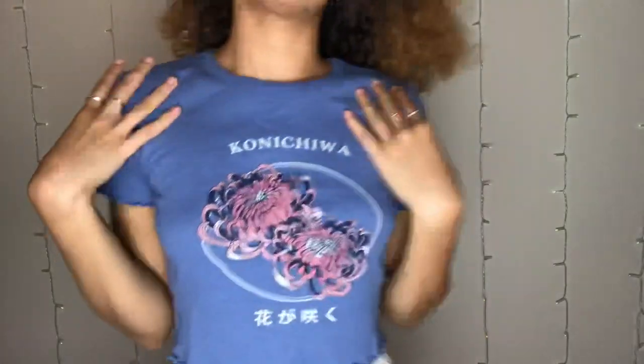So here we have another cute crop top. I feel like Urban Outfitters is really good with their crop tops. This is a lovely blue colour — I really like this. It says 'conichua' and has some lovely flowers. It's literally just a crop top. I don't have anything to say about the fit at all because it is how it looks.